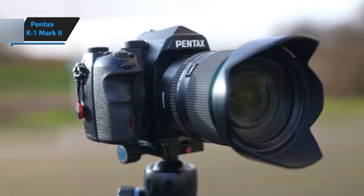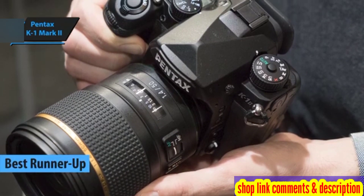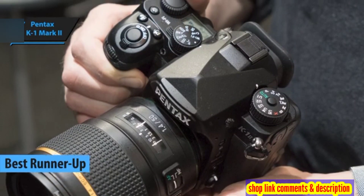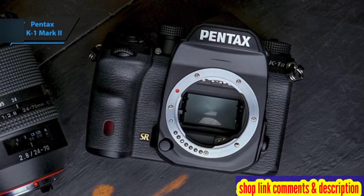The Pentax K1 Mark II has secured the second spot in the race for the best DSLR camera of 2024. This robust Pentax model demonstrates that there's plenty of vitality left in DSLR cameras, particularly for those passionate about astrophotography.